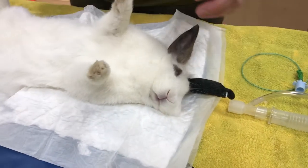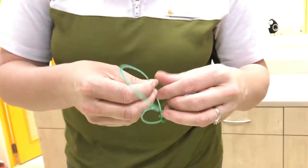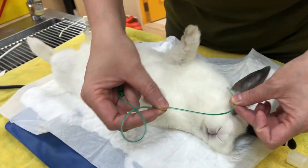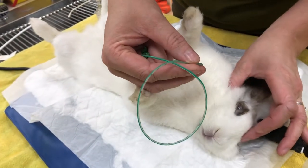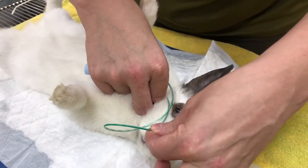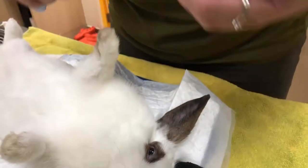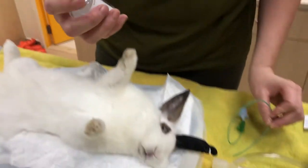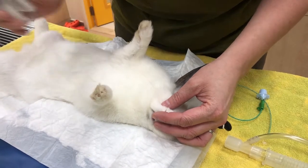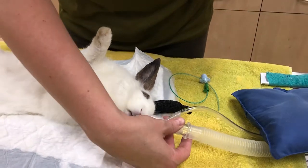The next thing we need to do is place the tube that will deliver anaesthetic gas and oxygen during surgery. We place it up the nose, so I need to measure to the corner of the jaw to get the correct length, and mark it. I'm going to place some lidocaine spray in the nose and give that a couple of minutes, and we've got some oxygen flowing by for her.